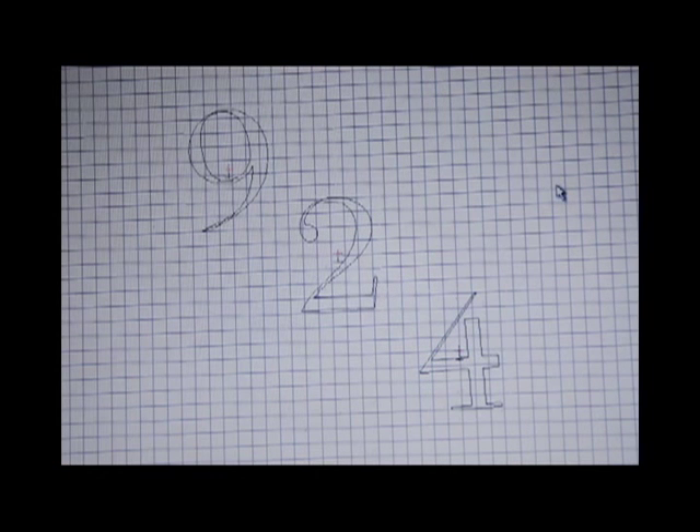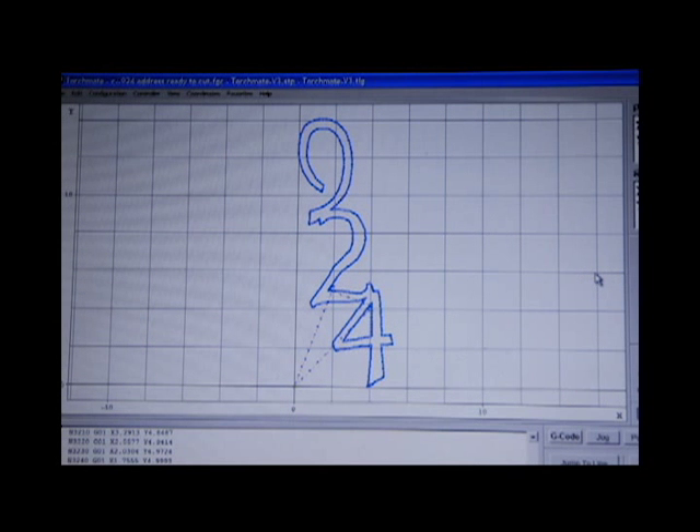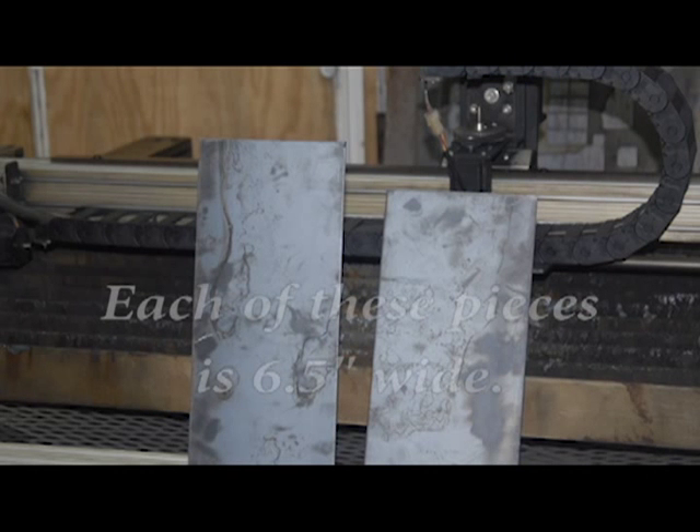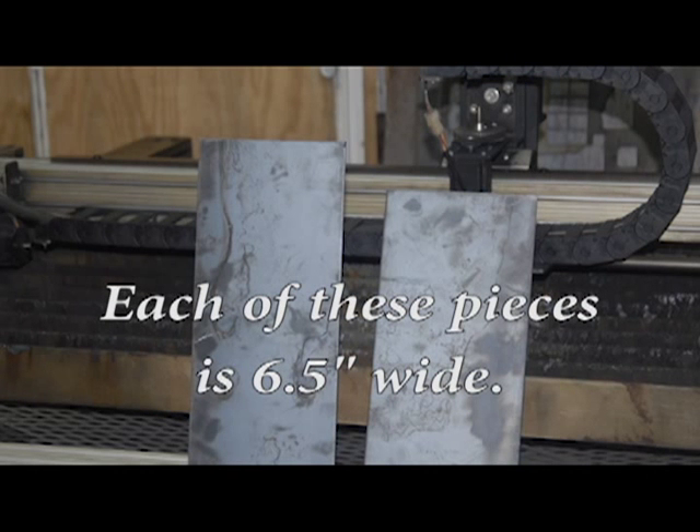I looked through all of my fonts and I couldn't find anything that was like the ones in the photo. So I put some of my fonts in my CAD program and then worked with the nodes until I felt it was pretty close. It ended up almost being hand drawn. I then looked for some metal that I could use just for this project. Here is how I did this.